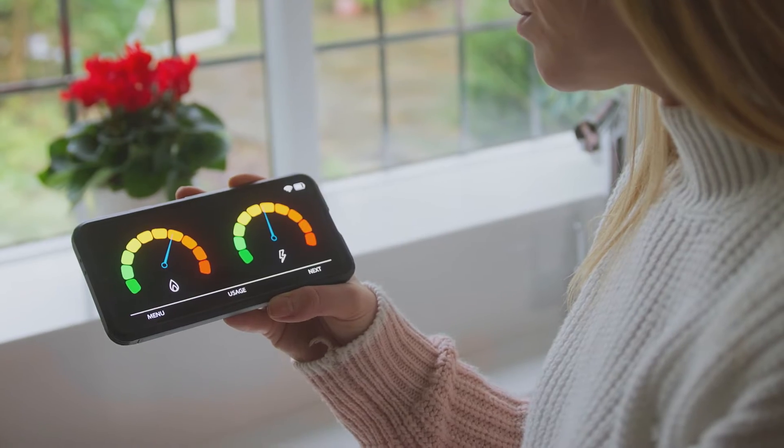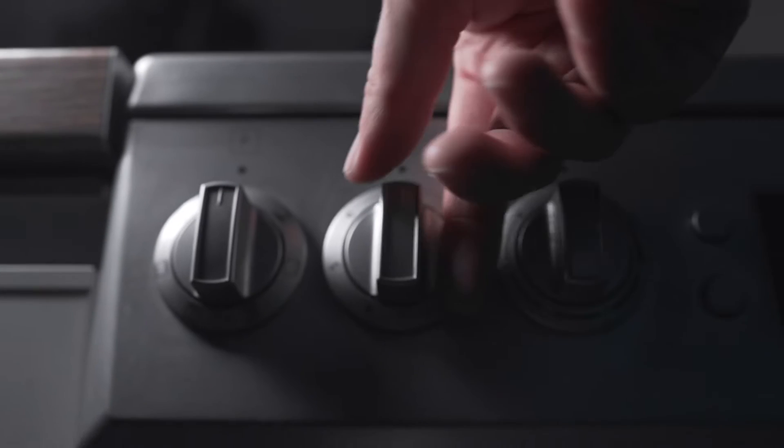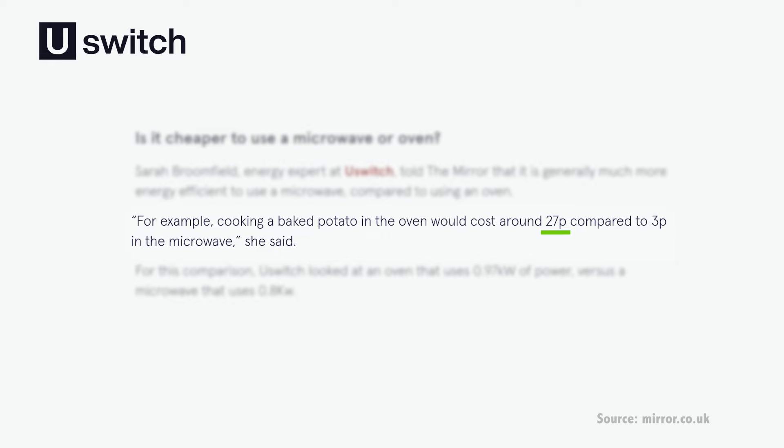The idea is that you can monitor your energy use and as a result, make changes to reduce it. For example, it would be possible to monitor the energy used to cook a jacket potato in the oven and then compare that to the energy used in the microwave. In practice, U-Switch estimates it would cost 27 pence in the oven, but just 3 pence in the microwave.